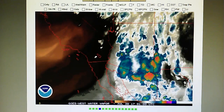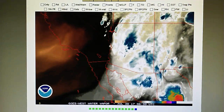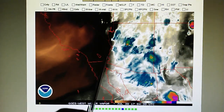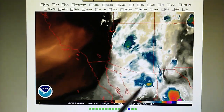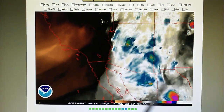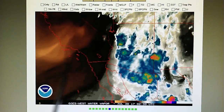We're looking at the southwest water vapor map and again we notice that right along the Colorado River that separates Arizona from California, we see that really nothing is getting into California. Despite all this monsoonal moisture — we have a lot of rain in Arizona and Mexico — but nothing here in California.